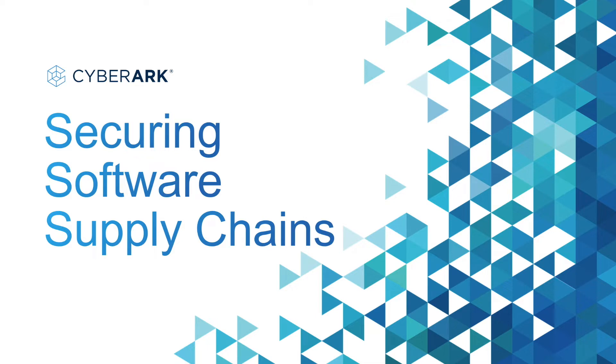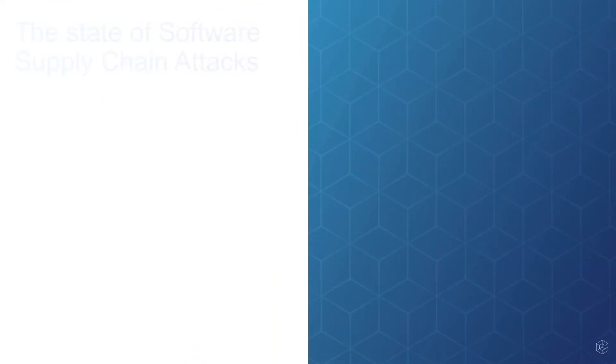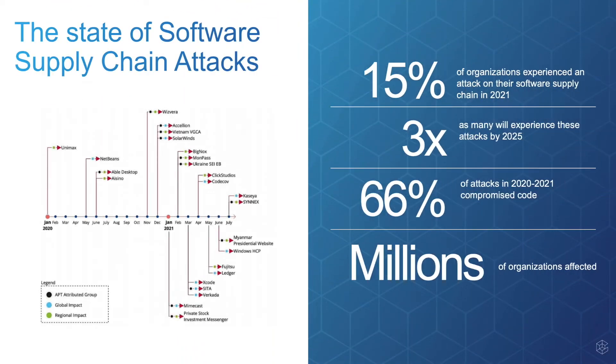But first, let's take a quick peek at the state of software supply chain attacks today. As you can see at a quick glance, the overall state of supply chain attacks is quite grim. The line graph presented gives a great visualization of all the major attacks that have taken place since January 2020. In fact, in 2021, 15% of organizations experienced an attack on their software supply chain. By 2025, this is expected to increase three times.